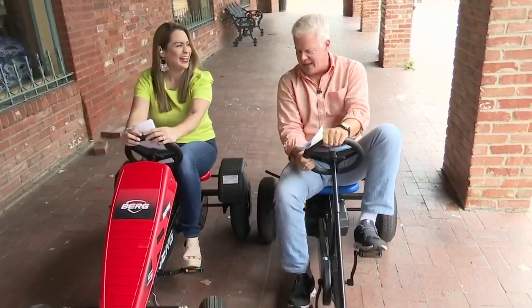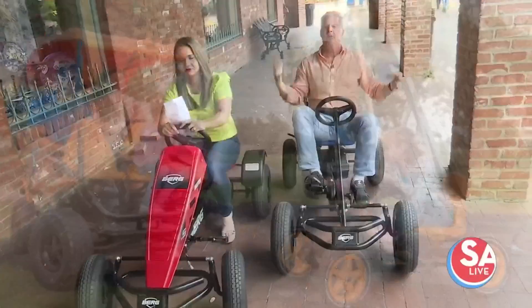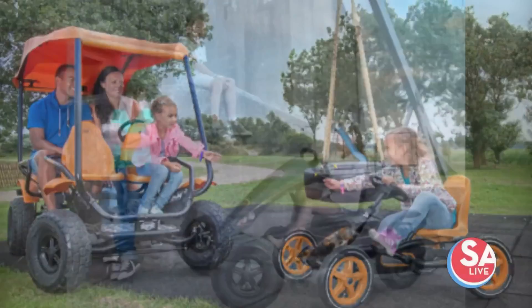Summer's kind of winding down, a lot of kids back in school, but oh my goodness gracious, this fall comes in here. You want to get outside and play, and this is a whole bunch of fun. I actually picked up a hitchhiker back here as well.